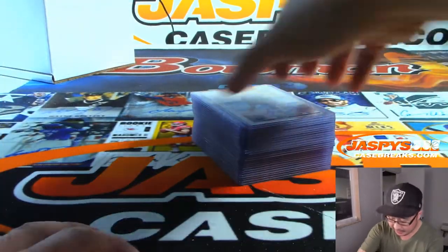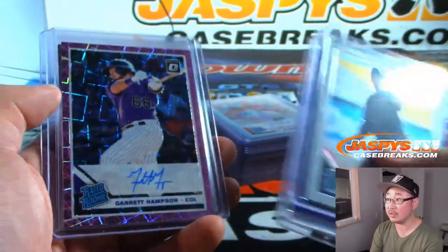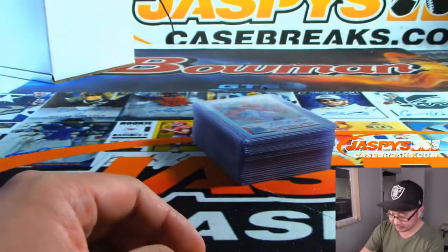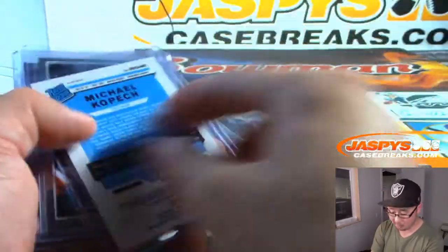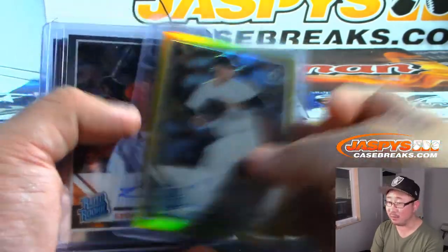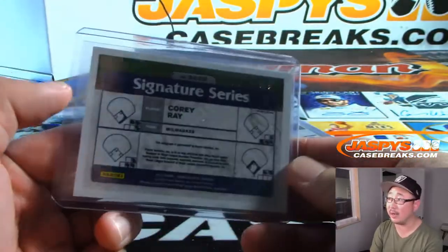Pretty solid break. Got a couple Kyle Tuckers, a Corbin Burns, Garrett Hampson, a nice Pete Alonso Optic Autograph. Dakota Hudson, Victor Victor Mesa Rated Prospect Auto. Got a gold Michael Kopech, 9 out of 10 — that was nice. I think TJ had the White Sox. A nice Austin Riley.